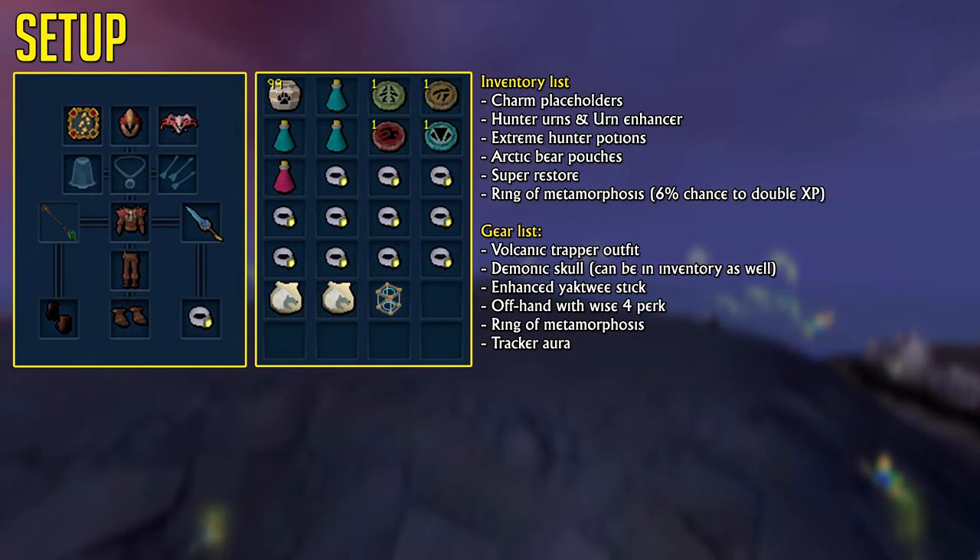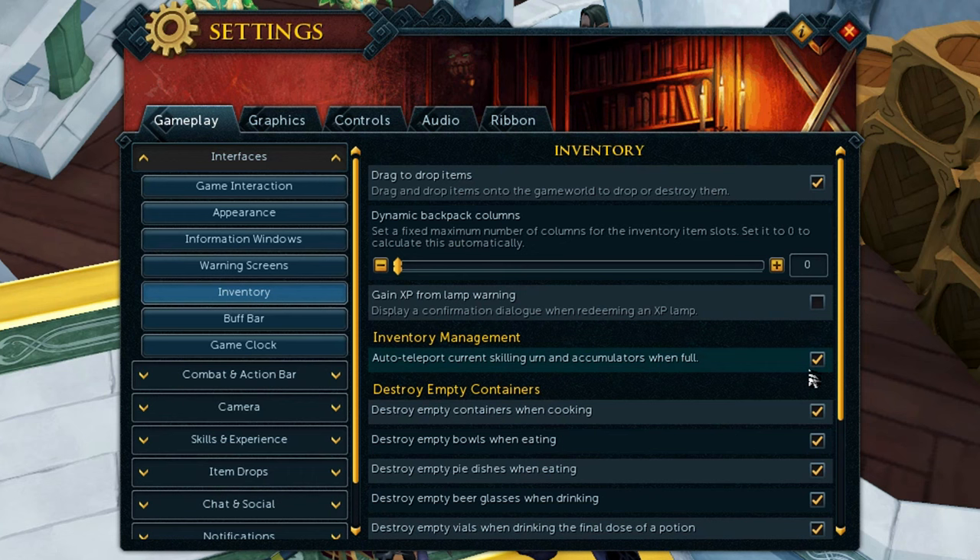Using Decorated Hunter Urns, and if owned, the Urn Enhancer will increase your experience per hour by 20–25%. Decorated Hunter Urns are activated using Mud Runes and can be auto-teleported in your settings.